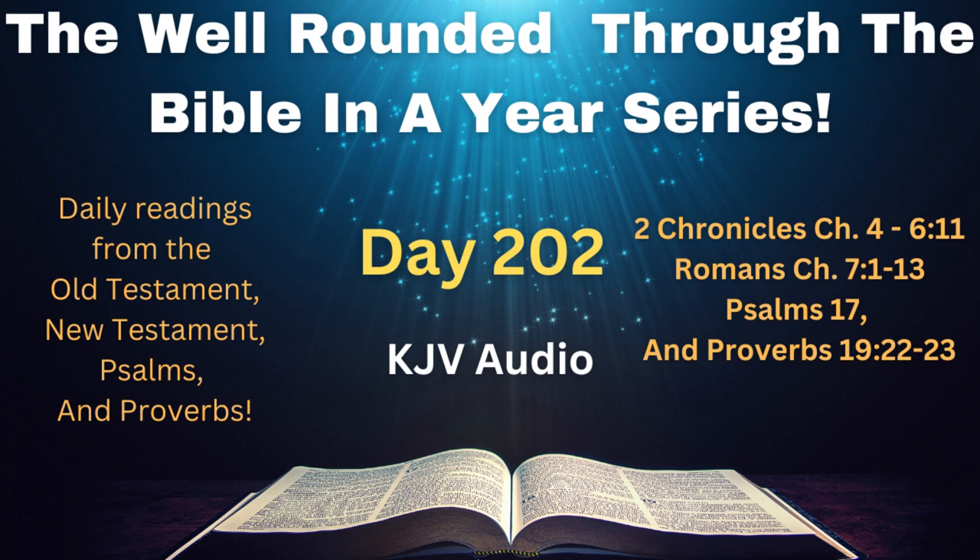2nd Chronicles chapter 5. Thus all the work that Solomon made for the house of the Lord was finished, and Solomon brought in all the things that David his father had dedicated, and the silver, and the gold, and all the instruments, put he among the treasures of the house of God.